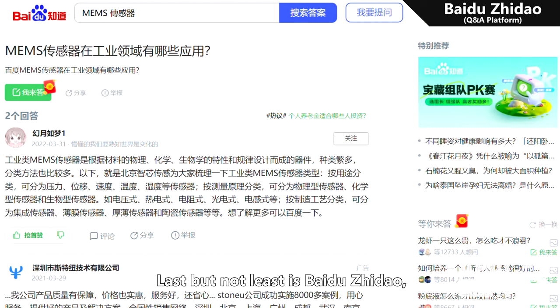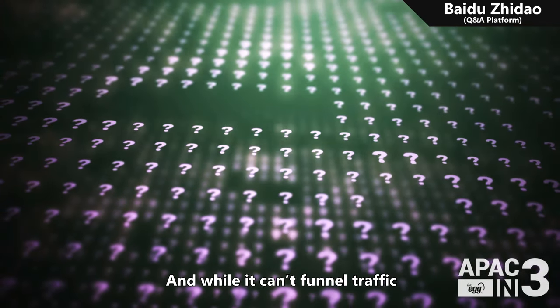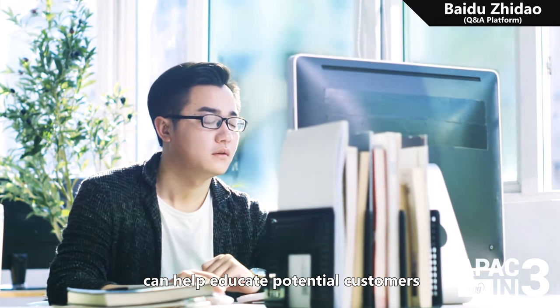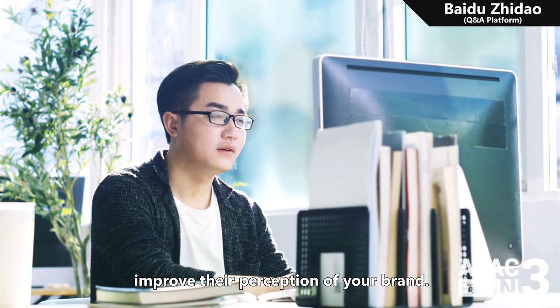Last but not least is Baidu Jidao, Baidu's Q&A platform complete with answers to millions of questions about virtually every topic. While it can't funnel traffic to your site directly, answering questions related to your business niche can help educate potential customers about your offerings and, in turn, improve their perception of your brand.